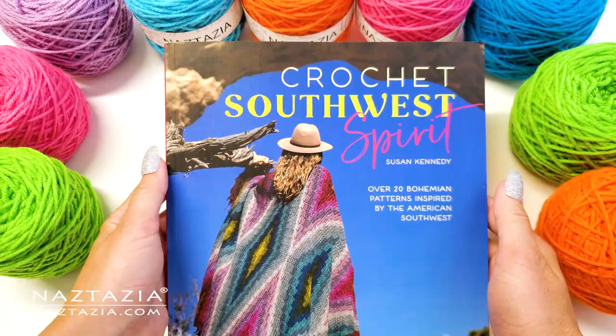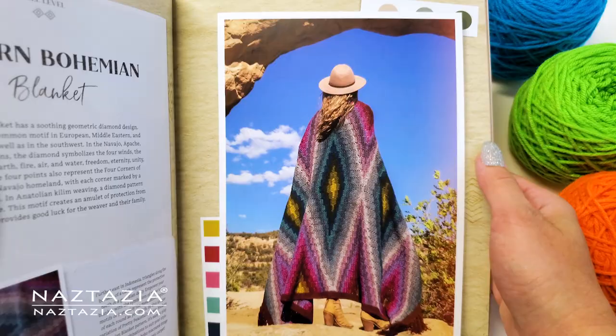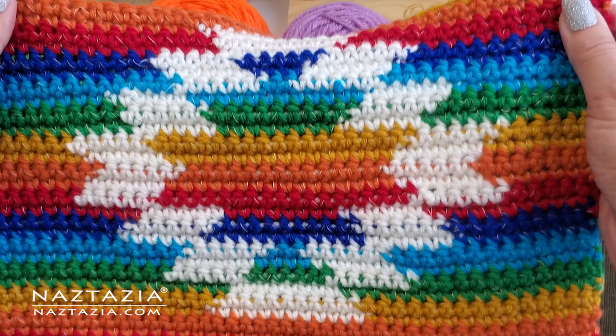The first book is called Crochet Southwest Spirit by Susan Kennedy. This book contains 20 bohemian patterns that are inspired by the American Southwest. The color work is gorgeous in these patterns, and as you can see, I made her wall hanging pattern for myself.